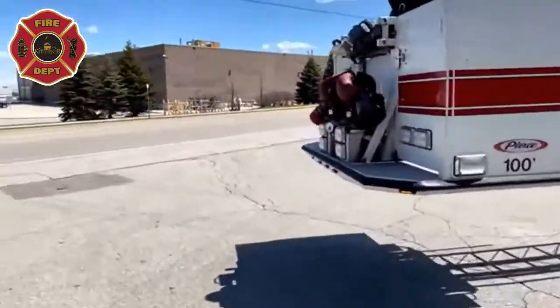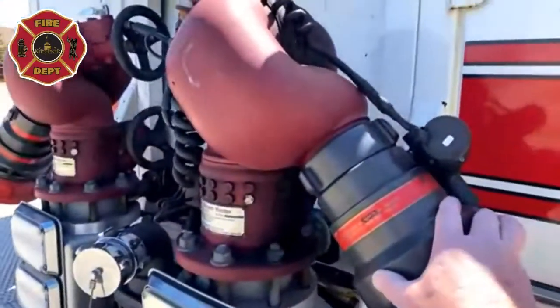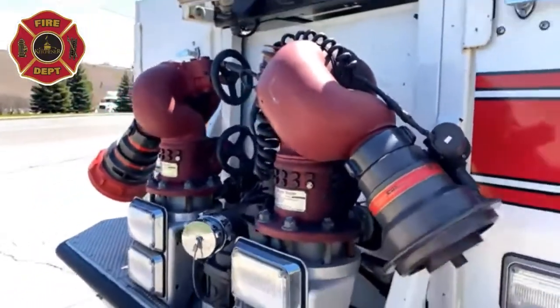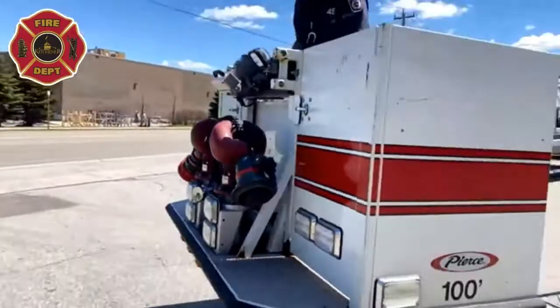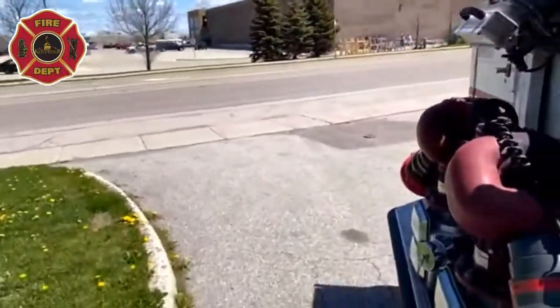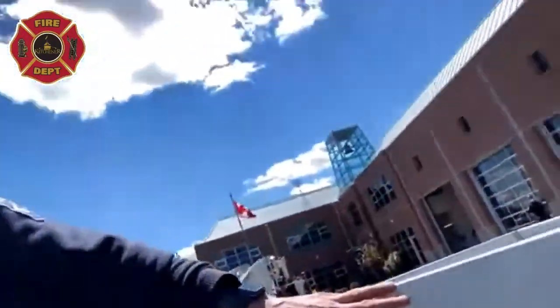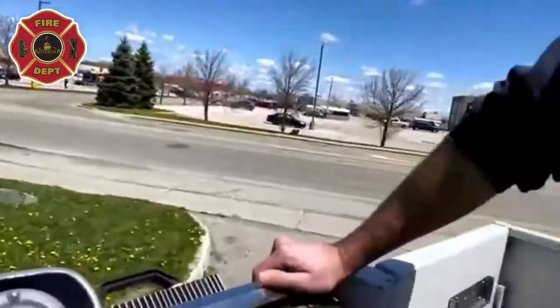Here's a close-up of those nozzles — you can really see how big they are compared to my hand. They will spray a lot of water and put out a lot of fire in a big hurry. One of the things operators and firefighters do is communicate constantly, making sure everyone knows what's going on.